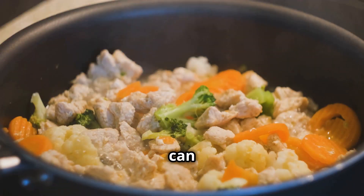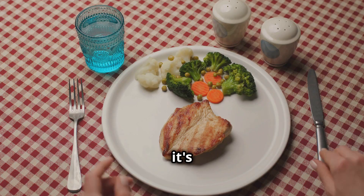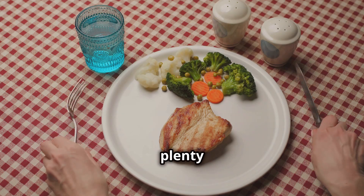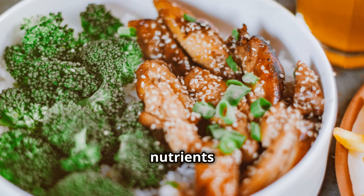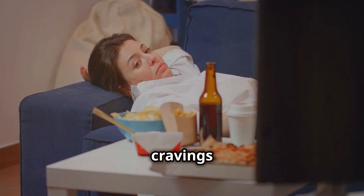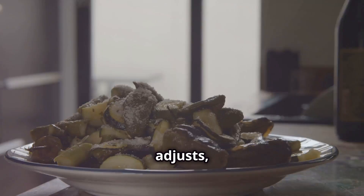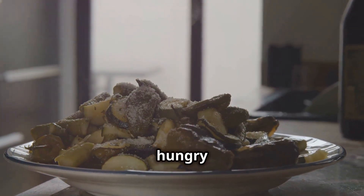This kind of diet can help with weight loss and improve blood sugar levels. However, it's important to balance your meals with plenty of vegetables and lean proteins to ensure you're getting all the nutrients you need. Some people might experience initial fatigue or cravings as their body adjusts, but with time, many find that they have more energy and feel less hungry throughout the day.